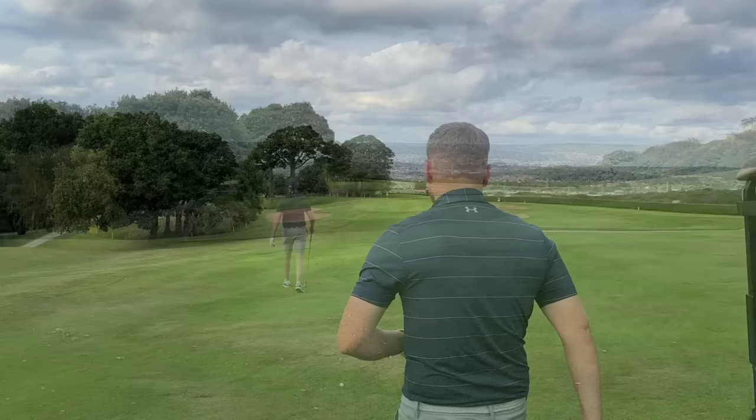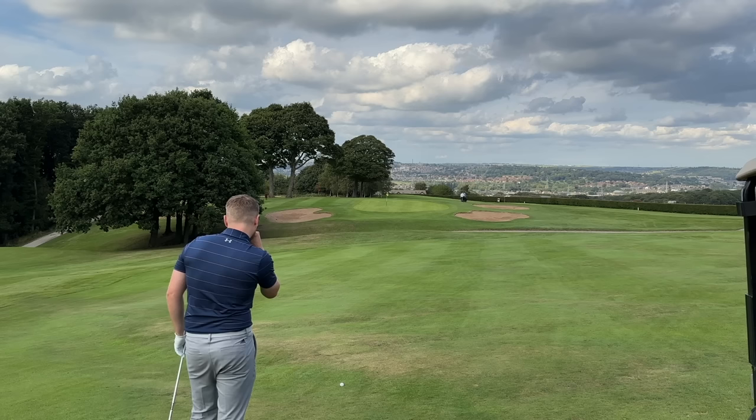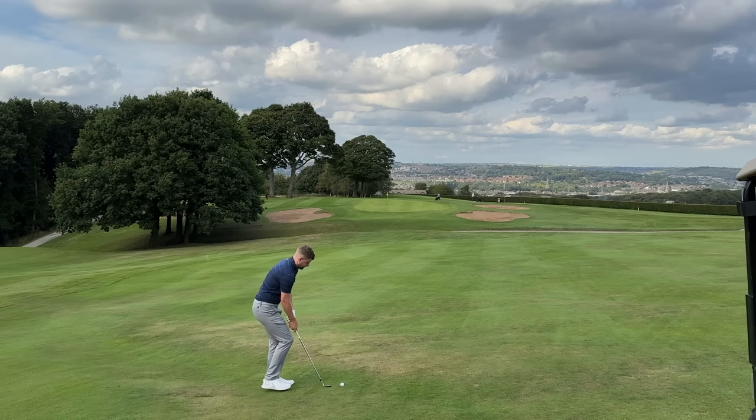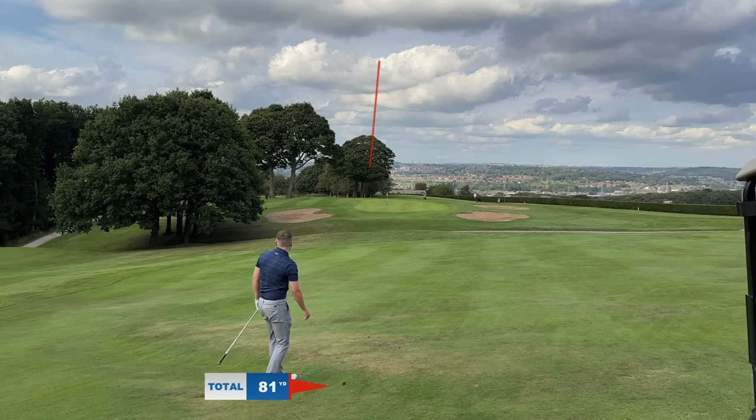Big drive, James - ninety yards left. Funny little downhill lie, above my feet, so it could move a bit left. I've got my 58-degree. Let's see if we can get it dancing. Lovely strike. Oh, that had some spin on it - stopped quick.